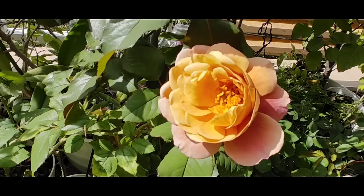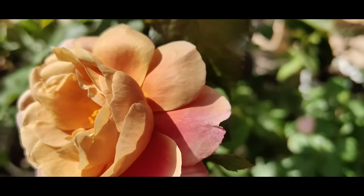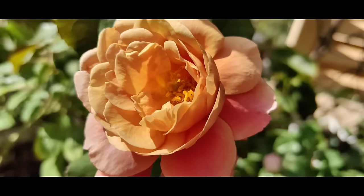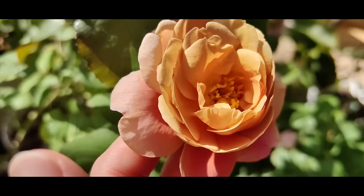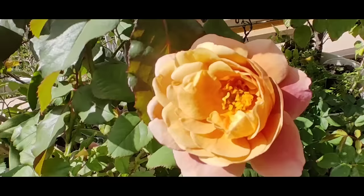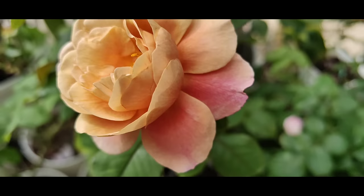And here we have a stunning Distant Drums — it's a rose that resembles the Julia rose, but even more beautiful than Julia in my opinion. It has more petals, really rich, and we have this brown tone: orange-yellow-brown at the center with pink on the outside. This Distant Drums has a wonderful fragrance. It's so nice that we can see the center now — this one is really open and happy in the sun. So pretty with wonderful fragrance.